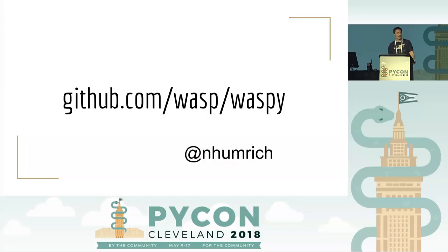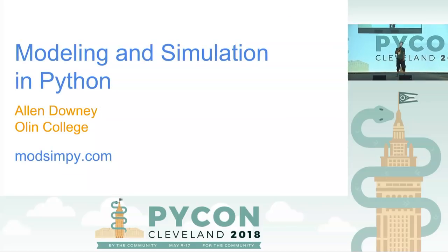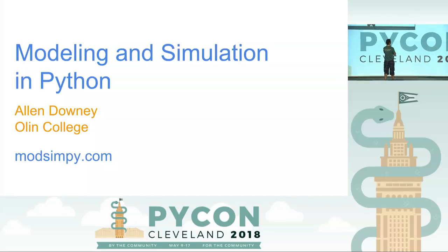So if you're interested, come talk to me, come check it out. Thanks. That was absolutely excellent. Please now give a big hand to Alan, who will be talking about modeling and simulation in Python.